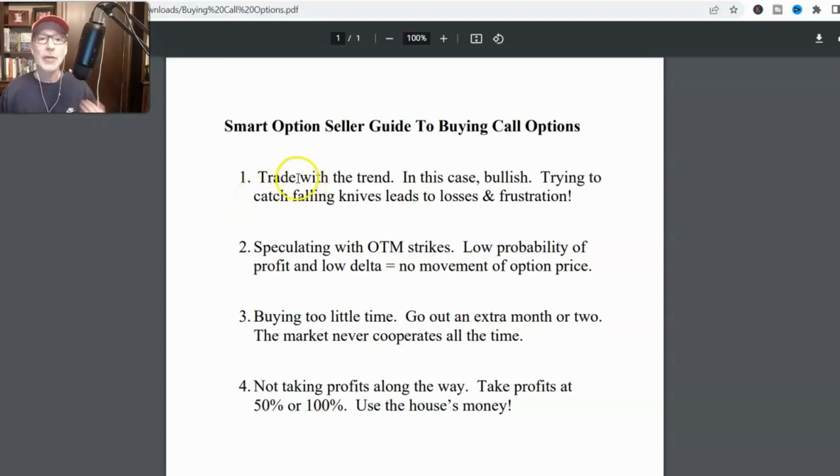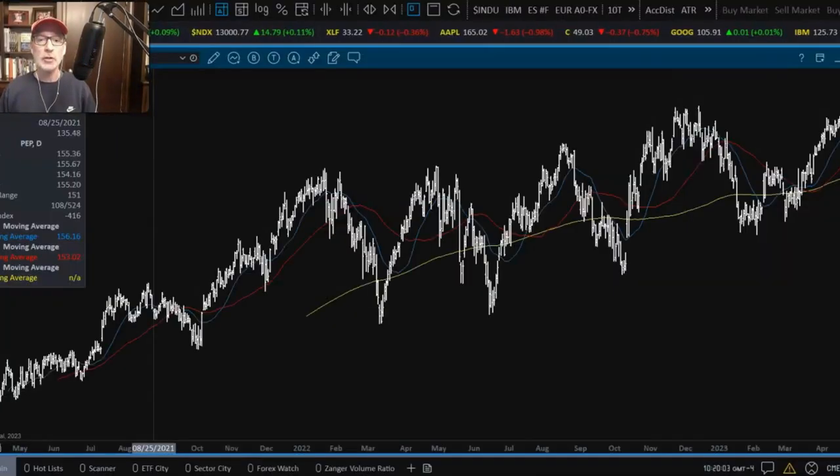Number one: you've got to trade with the trend. If you're a call option buyer, that means you're bullish on the stock. If the stock isn't moving higher, there's no reason to be buying call options. There's no reason to be bullish on a stock if it's not trading higher. You have to trade with the trend. If the trend is down, why would you want to be bullish? The trend of a stock is very important. Let's go to our charts.